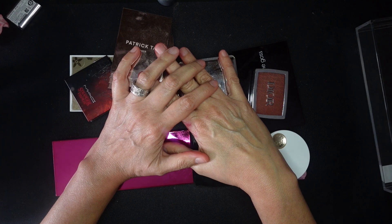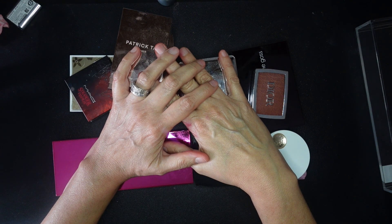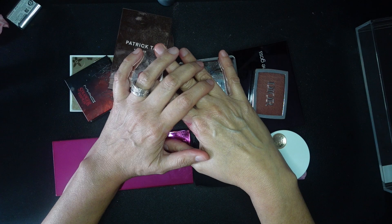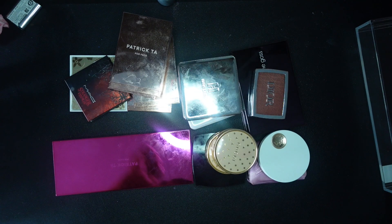I think this has to be a continuation because there needs to be a battle of the creams versus the powders to ultimately curate the blushes down — since I often use creams and powders together. Stay tuned for the third installment of my blush declutter. I can't deal with this anymore — I'm exhausted and starving, I need lunch.